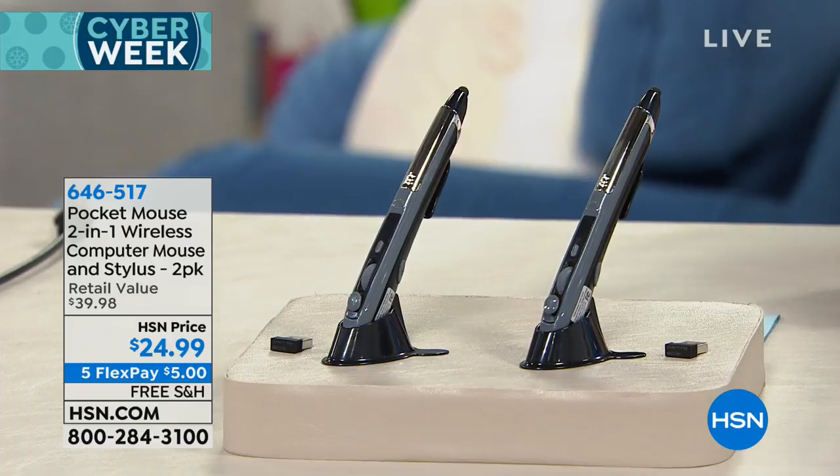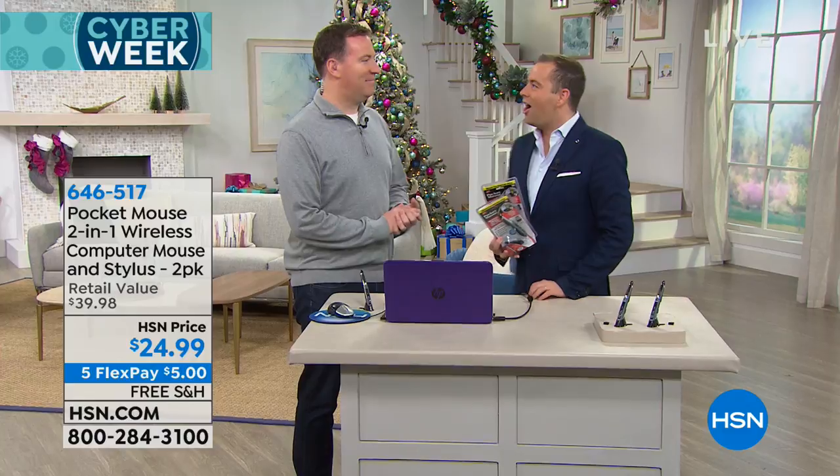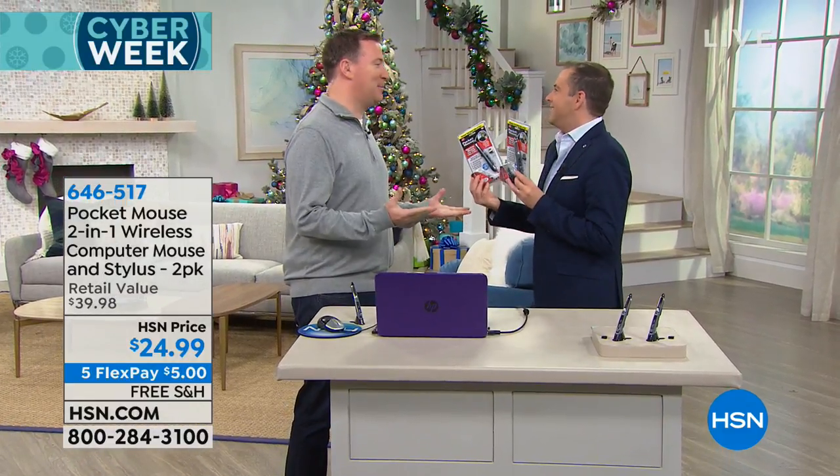The man with a plan, the man who knows all about it, the man that went to school for computing is Mr. Joe Harrison and he's here tonight. Joe, Pocket Mouse — what's this all about?